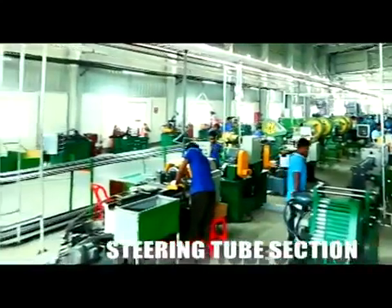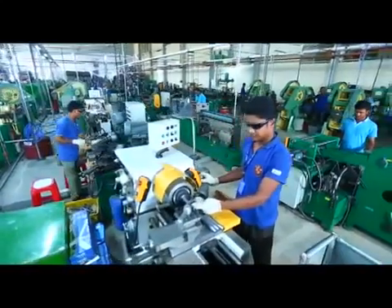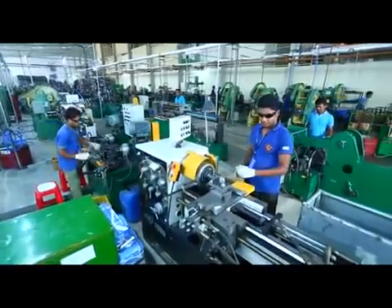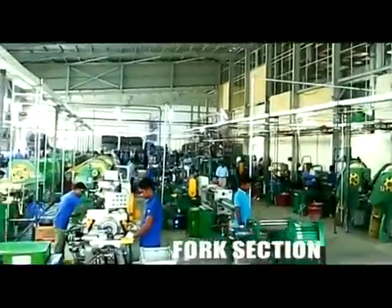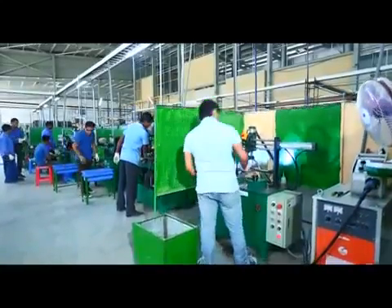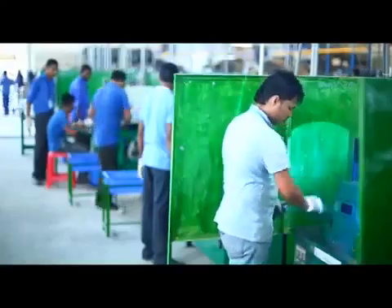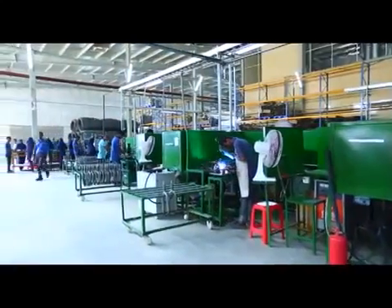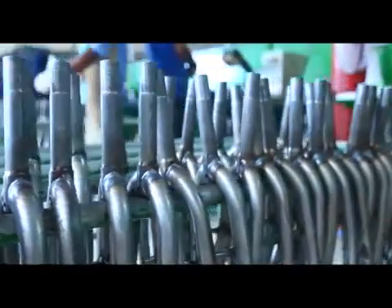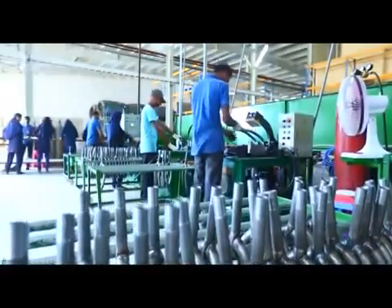Steering tube section: first, the heading is prepared through a heading machine. Afterwards, the pipes are cut and phosphated, then sent to the fork section via threads after drawing and end finishing. Fork section: the pipes are cut before being sent through a series of operations including TIG welding, alignment balancing, bending, and finally joining the pivot to it. The step is completed by filing, polishing, and a thorough QC check.